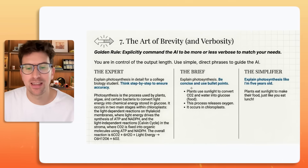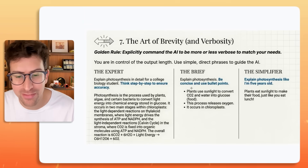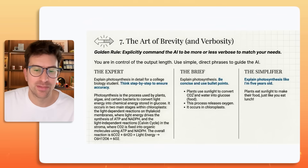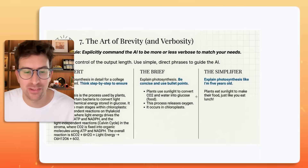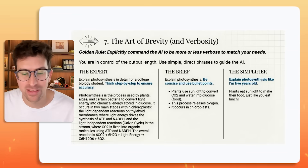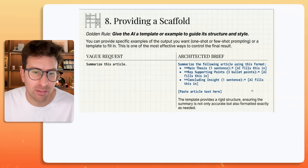Look at how expert that output looks — it's throwing me back to my biology and chemistry days. Or maybe you want something brief: "Explain photosynthesis. Be concise and use bullet points." Sometimes I'll say "explain like I'm five," "explain like I'm 13," "explain like I'm 17." Or the simplifier: "Explain photosynthesis like I'm five years old." These are three options — the expert, the brief, the simplifier. You are in control of your output length, and it's important that you include that in the prompt.